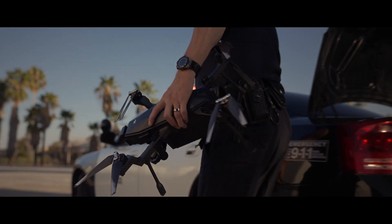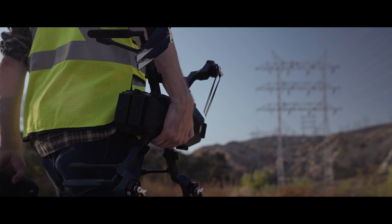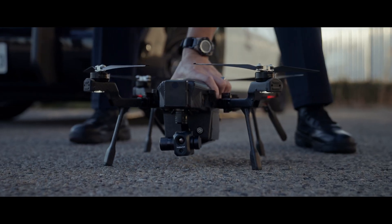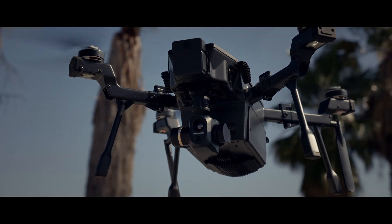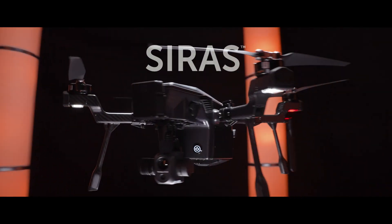From the leaders in thermal technology comes a UAV engineered for the pilot that wants to fly without geofencing, with dual visible and thermal sensors and data that is secure, at a budget that every UAV pilot will appreciate. Introducing Cyrus.